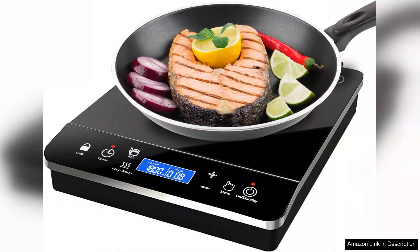While the induction cooktop works exceptionally well with compatible cookware, it's essential to ensure your pots and pans are induction ready. Overall, the Omeo portable induction cooktop is an impressive addition to any cooking arsenal, providing efficiency,